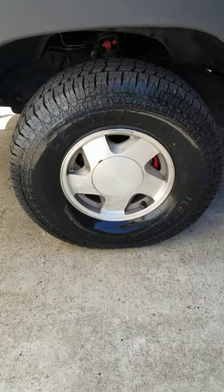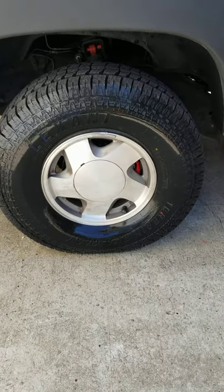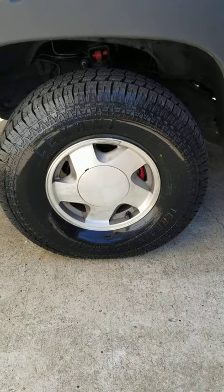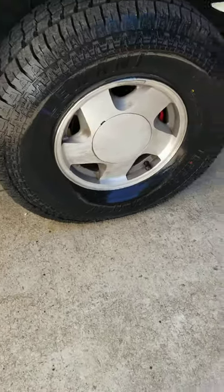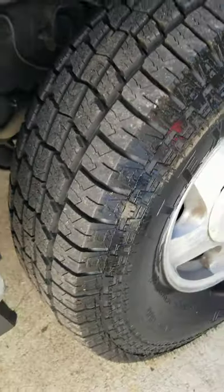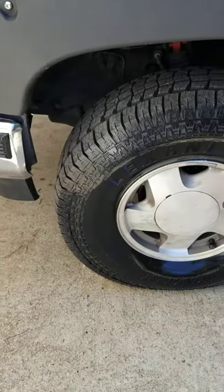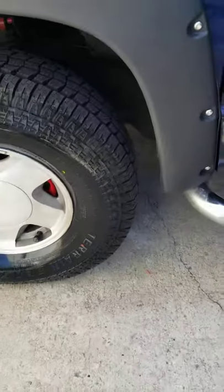These are the 16 inch old body style rims. I got 285/75/16s on there, which is essentially about 32.8 inches. They fit no problems. I do have a leveling kit on here for the front leveling key, but I don't think they would rub either way, so you could essentially put 33 inch tires on your stock setup and not have an issue with it at all.